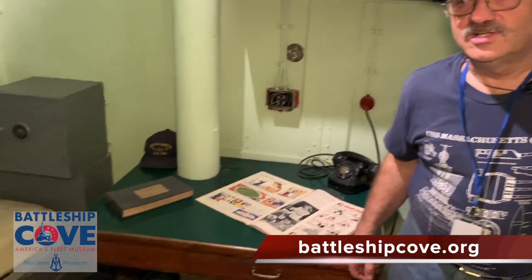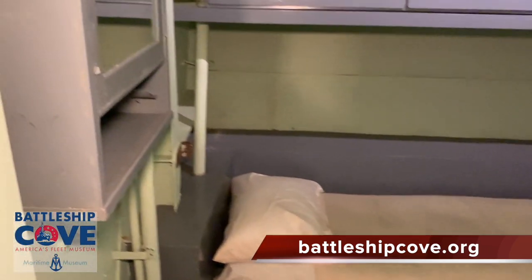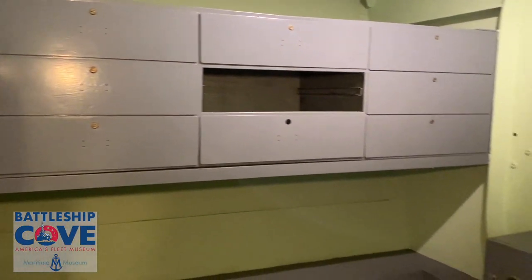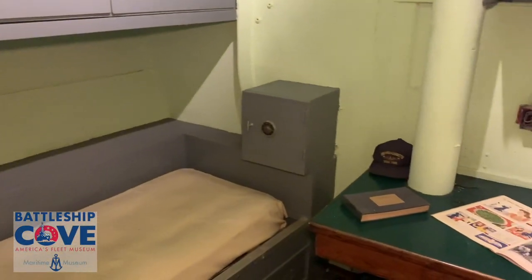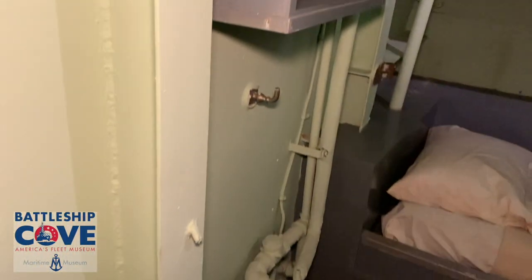Right now we're in the Master of Arms shack stateroom. The Chief Master of Arms would be berthed back in here. This one's not set up completely because, as we've told you in the past, some of the ship has been taken for spare parts — as you can see, the sink is missing that would normally be in here.